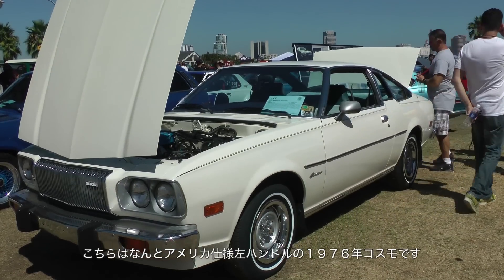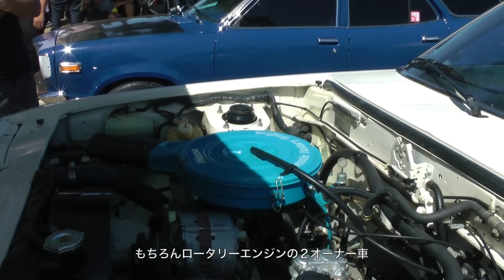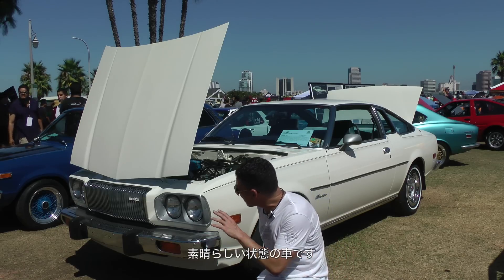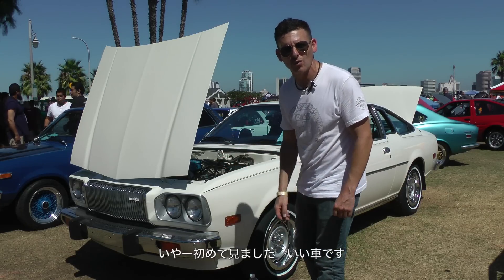This is a 1976 Mazda Cosmo with a rotary engine, and it's a two-owner car with around 60,000 original miles. Look at the condition — it's incredibly neat. I've never seen anything like this before in my life. The first time it stopped me in my tracks I knew I had to show it.